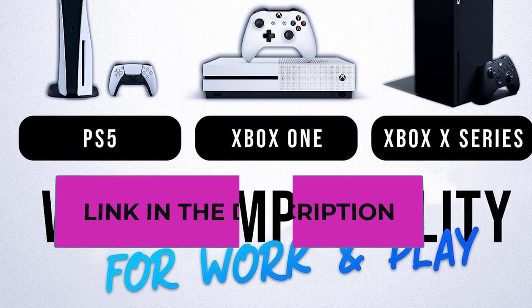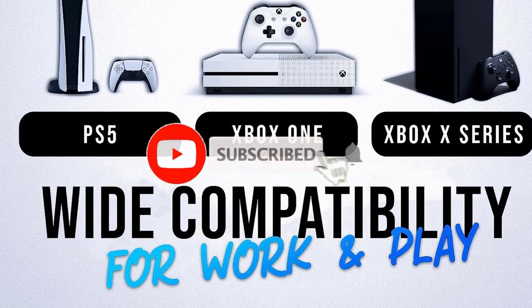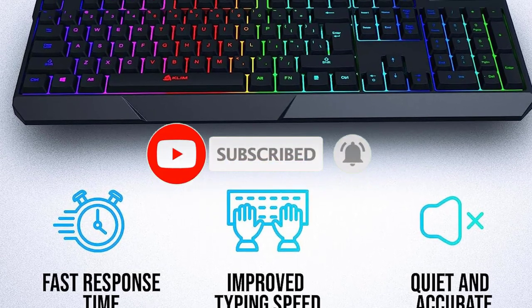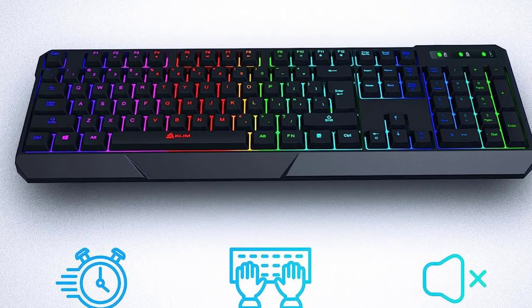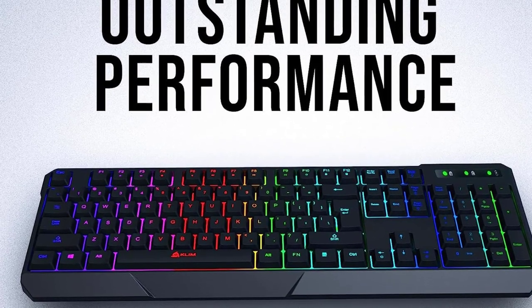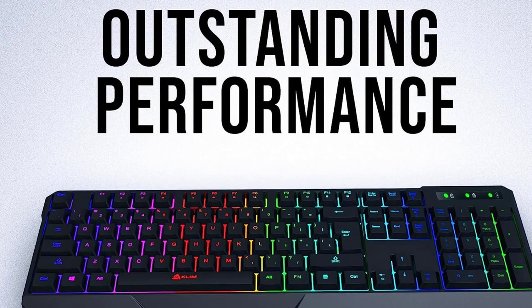Improved typing speed: the membrane keys have a short travel distance, allowing for quick and easy typing. Thanks to a new generation wireless transmitter, it performs as well as a wired keyboard. Unbeatable durability plus a five-year warranty.